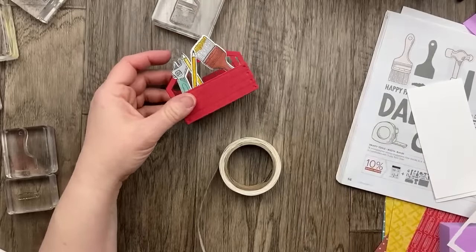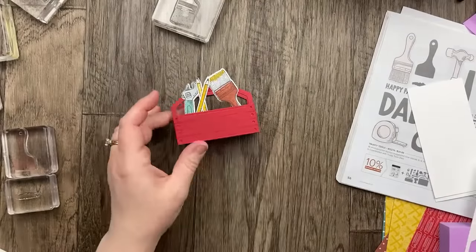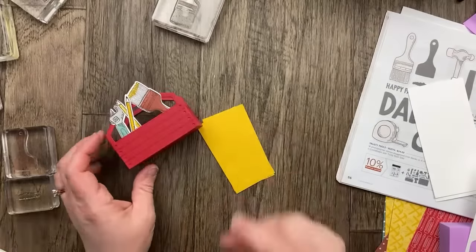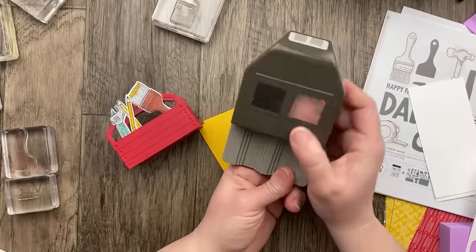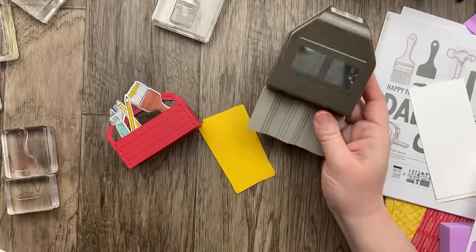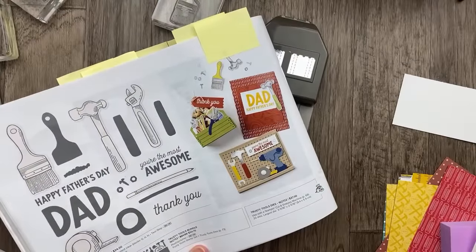So fun. The last part of this little toolbox box is the tag. I think it would be nice to do this one in yellow — crushed curry. For this one in the catalog image, they use the Happy Labels Pick-a-Punch, and I really love this sort of ticket punch. The original project had a green toolbox and a copper clay tag with a Thank You.